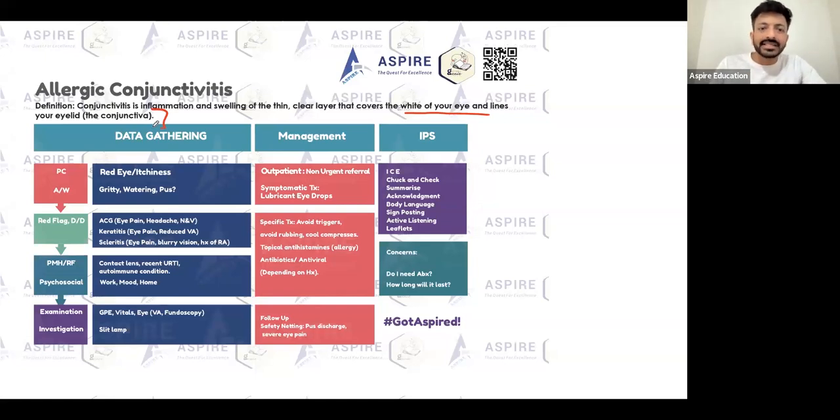Mostly it's allergic conjunctivitis, but it could be bacterial as well. If there is pus discharge coming, then you'll be able to identify that. Allergic conjunctivitis is the most common one — that's what you're going to see. So: red eye, itchiness, discomfort, gritty sensation, and watering.